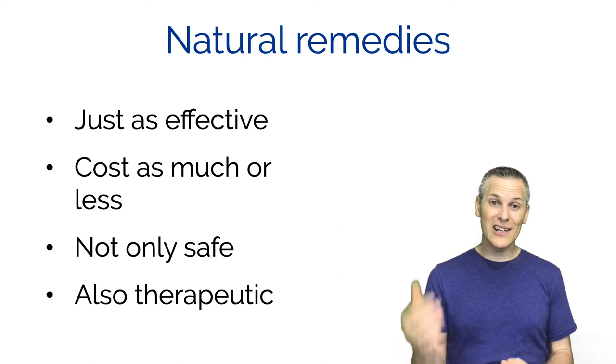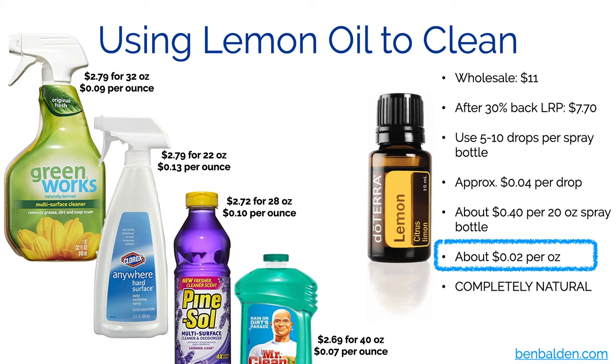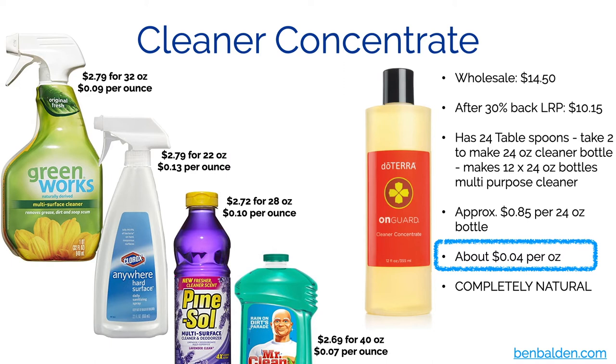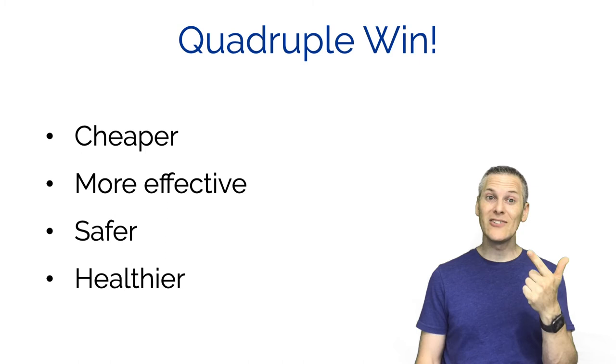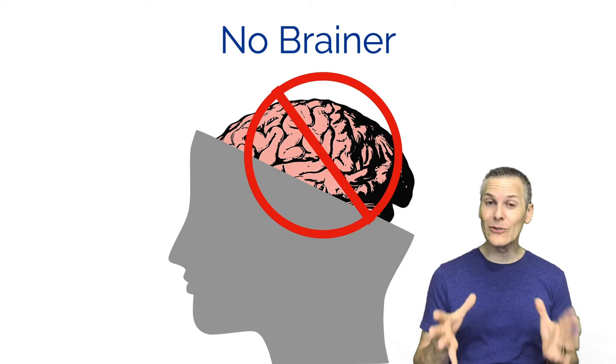If I make a cleaning solution with lemon essential oil - a couple drops of lemon in water and vinegar - it works out to about two cents per ounce. I looked up typical spray cleaners on Amazon and they run anywhere from seven to thirteen cents per ounce. Even doTERRA's On Guard general purpose cleaner is about four cents per ounce. So it's cheaper, more effective, safer, and healthier - it's a no-brainer. Stop using carcinogenic or toxic things and use natural alternatives to reduce your chances of problems later on.